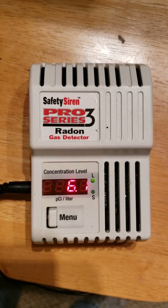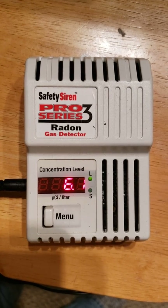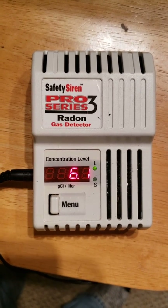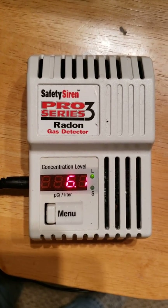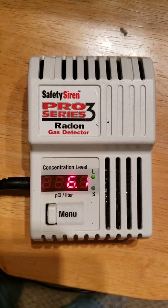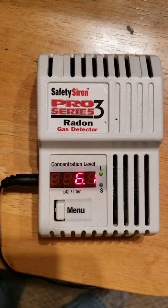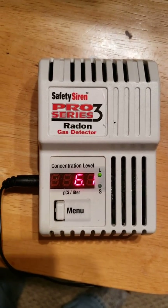Radon is a very heavy gas — it's almost ten times heavier than air — so it settles at the bottom of your structure. Typically that means basements and crawl spaces. It's really important that you understand it's a very heavy gas that settles at the bottom, which is why you need to monitor and mitigate it in the basement.